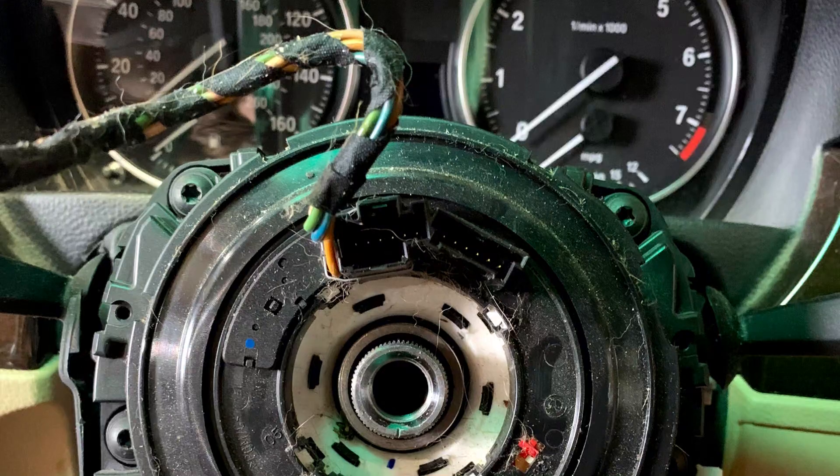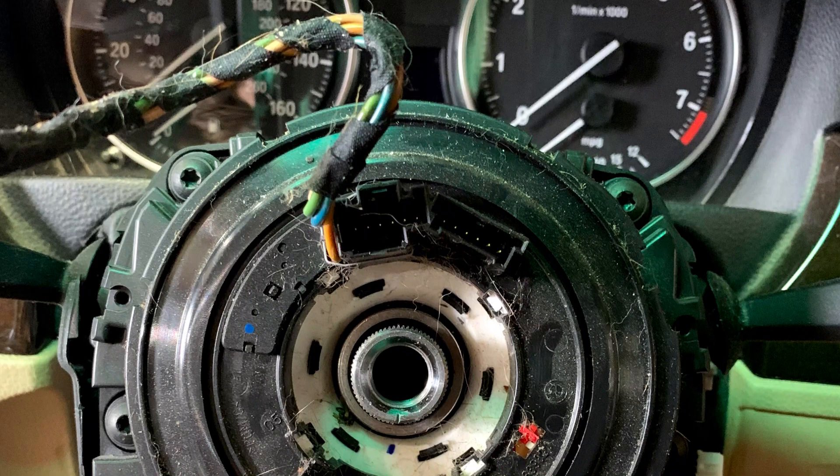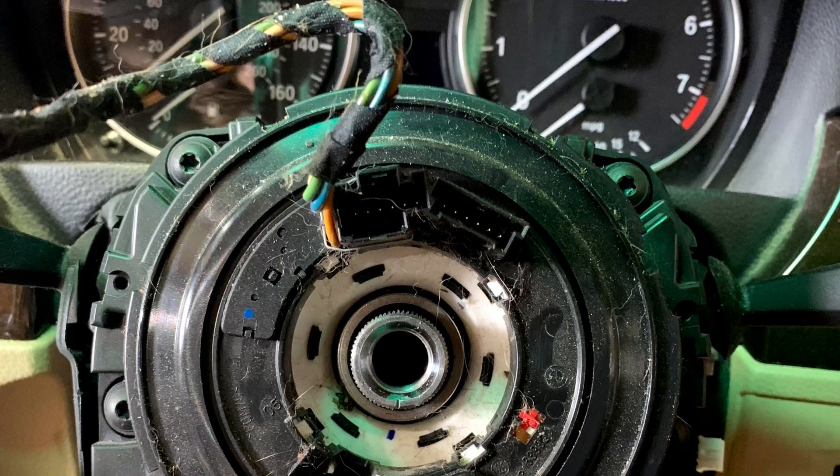If the warning light appears on your dash and simultaneously you see the steering wheel buttons lose their lights, the problem may be with the clock spring or other wires connecting the units in the steering wheel. In this case, you will probably need some help from a good mechanic who works with electrical equipment.